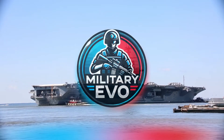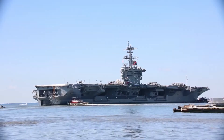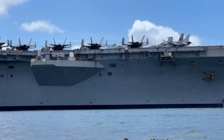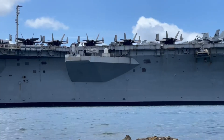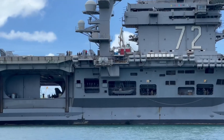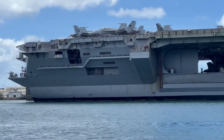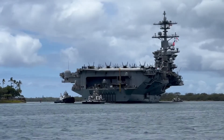The USS Abraham Lincoln, CVN 72, is a symbol of American naval strength and technological prowess, standing as one of the most formidable warships in the world. As a Nimitz-class aircraft carrier, it represents a massive financial investment, with construction costs around $4.5 billion at the time of its commissioning in 1989. Maintaining such a colossal vessel comes with a significant price tag as well, with annual operating costs estimated to exceed $250 million.